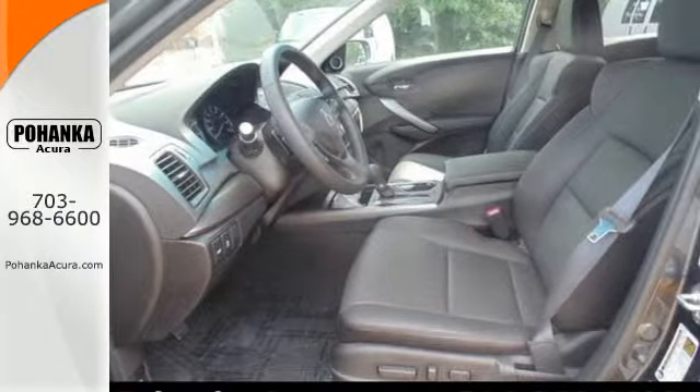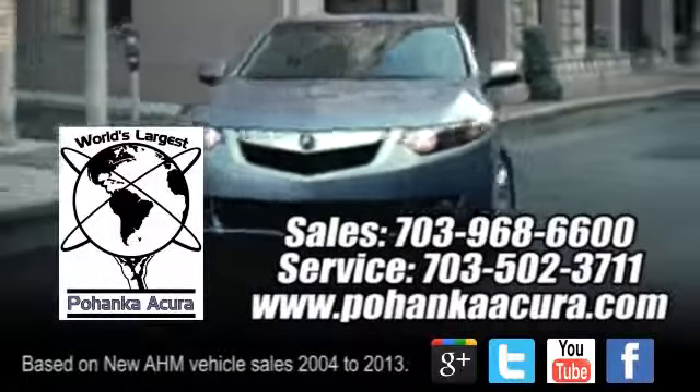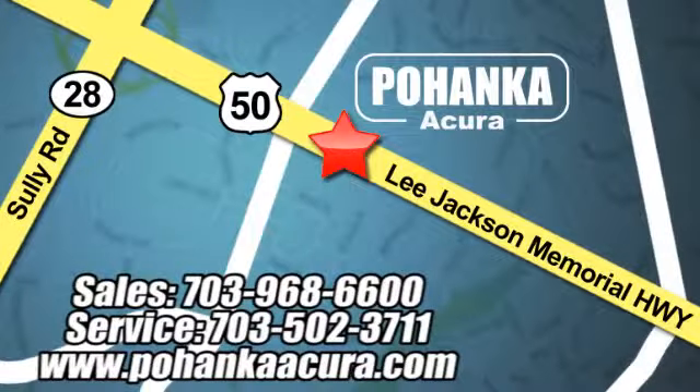Take it for a drive today. Pohenka Acura is a great place to buy a car. We're conveniently located at 13911 Lee Jackson Memorial Highway, Route 50 in Chantilly.